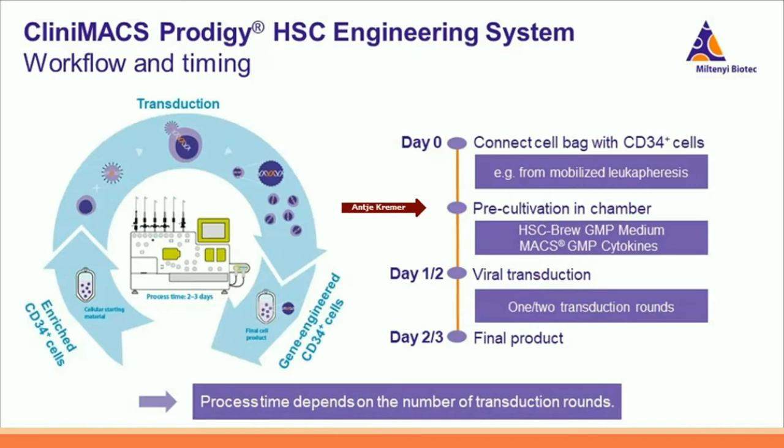After transfer into the chamber, the CD34-plus cells are pre-cultured in HSCBrew GMP medium supplemented with MaxCyte GMP cytokines. In the next step, the CD34-plus cells are genetically modified by viral transduction. Several transduction rounds are possible if required. After transduction, the final product of gene-engineered CD34-plus cells is harvested. The total process time depends on the number of transduction rounds: for the predefined protocol of one transduction round, the process time is two days; for two transduction rounds, it takes three days.